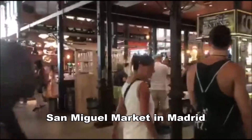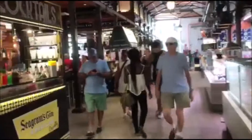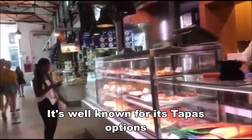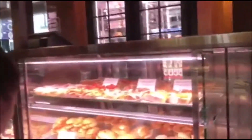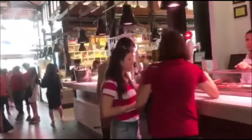This is San Miguel market in Madrid. It's pretty well set up — you can sit down, buy something, sit down, buy something else, sit down, eat again. It's well known for its tapas — just small sandwiches. Get a sandwich, get a beer. It's about 11:30 in the morning so it's still pretty quiet, but they tell me at night it can get pretty busy.